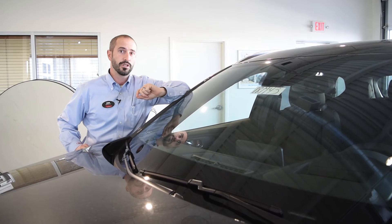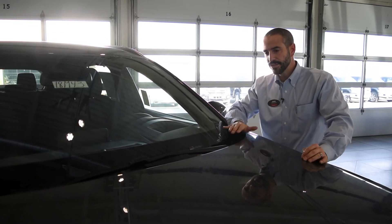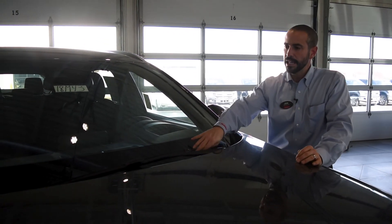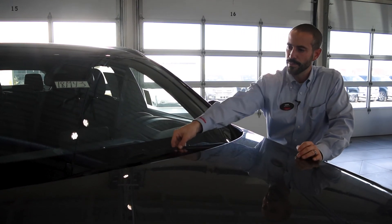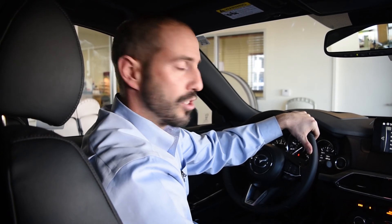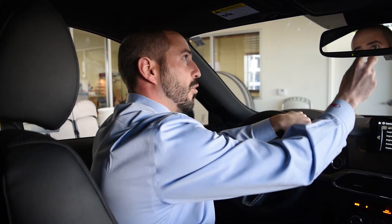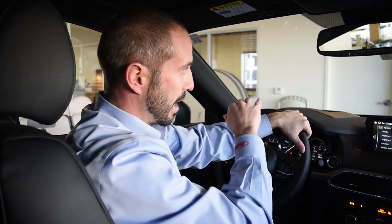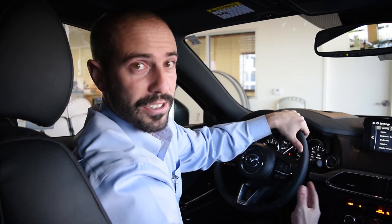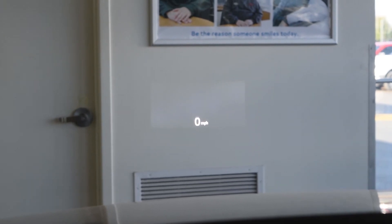For 2018, the rain sensor is now standard on the Touring and Grand Touring trim levels. Also new for 2018, exclusive to the Grand Touring model is the windshield wiper de-icer — a heating element embedded into the lower windshield to keep your wipers from sticking to the glass on those cold days. Standard on the Grand Touring and Signature trim levels is traffic sign recognition, which uses the forward-facing camera to scan for stop signs, speed limit signs, and do not enter signs, displaying them on the heads-up display on the front windshield.